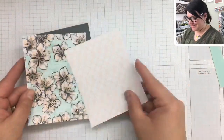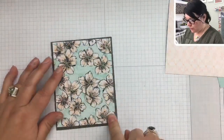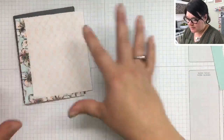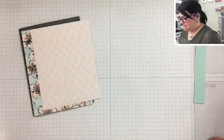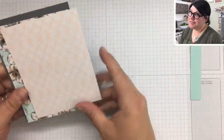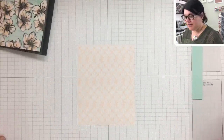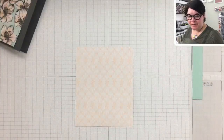I have a piece of designer series paper here — they're actually opposites. This piece is four by five and a quarter. Then I have another piece that I'm going to be cutting up, so it doesn't really matter how long it is. I kind of wanted to leave this one till the end, but we're going to jump into this one first. It is gorgeous DSP.